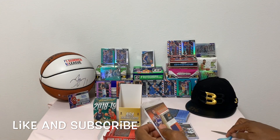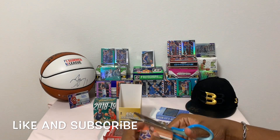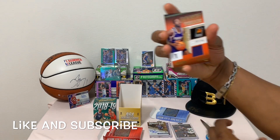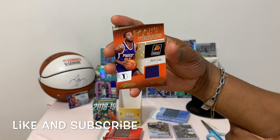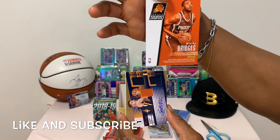Jumping into the packs - we have Mikel Bridges jersey card, number 87, Phoenix Suns rookie trade card. There you go - the back of the card.